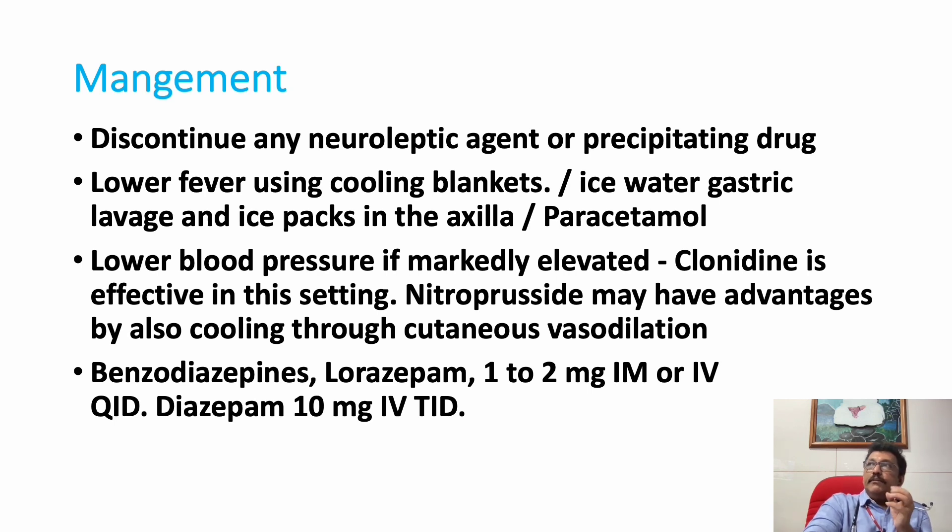In management, when the patient comes to the emergency room, we must first address airway, breathing, and circulation, as the patient can have breathing difficulty from muscle rigidity, hypoxemia, high-degree fever, significant fluid loss, and hypertension. Then discontinue all medications immediately — whether taken for vomiting or as antidepressants — since we may not know which drug is causing the problem. Reduce temperature by giving paracetamol and using cooling blankets, ice water gastric lavage, and ice packs in the axilla.